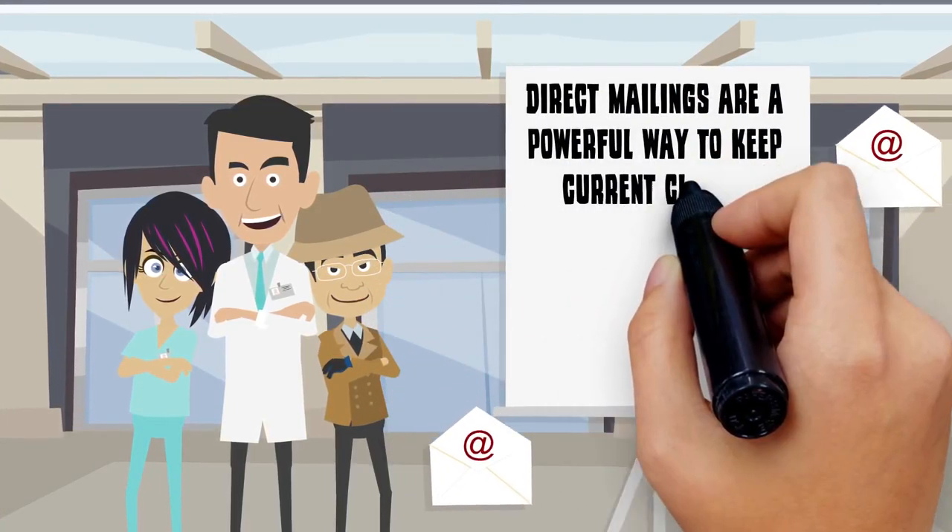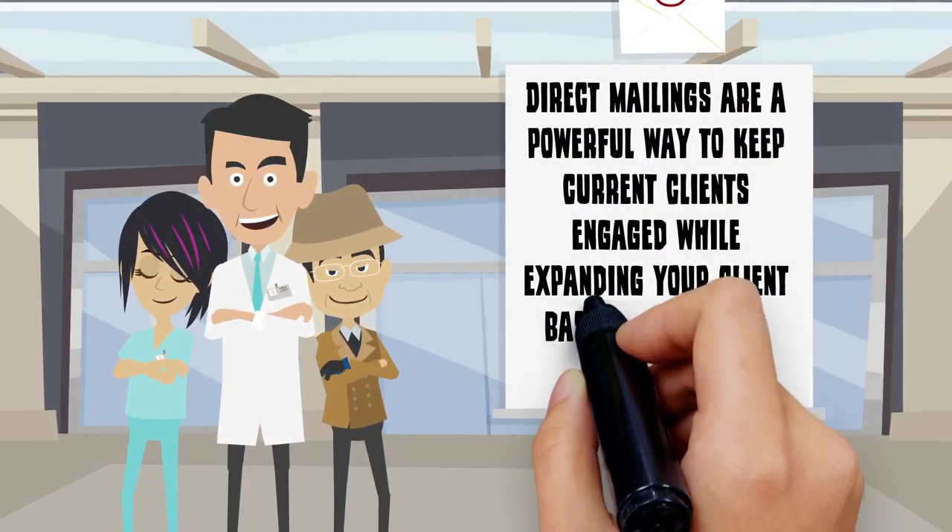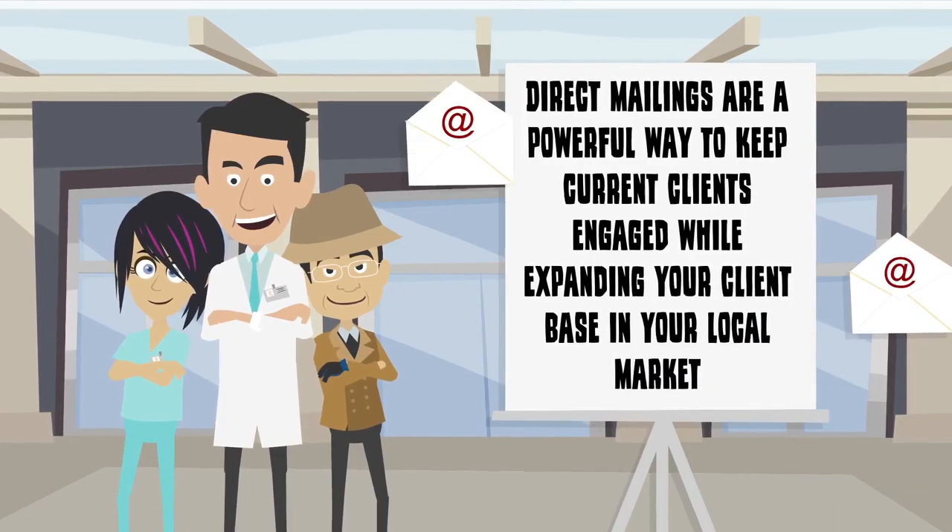Direct mailings are a powerful way to keep current clients engaged while expanding your client base in your local market.